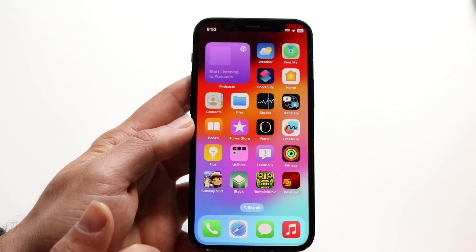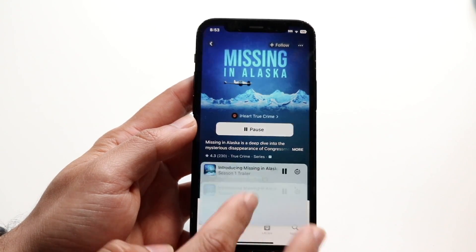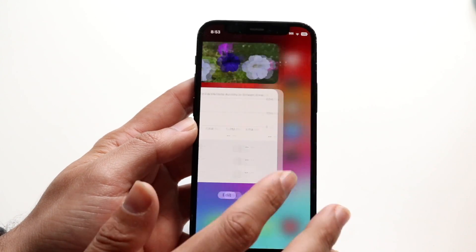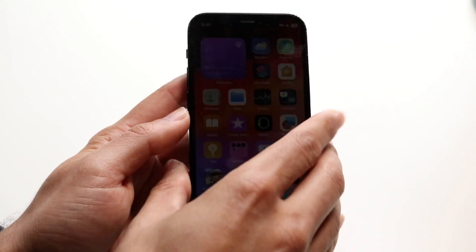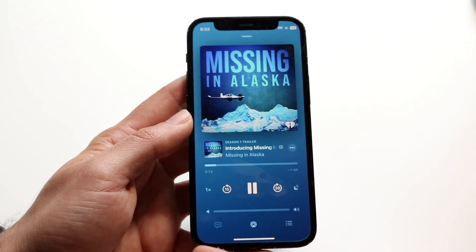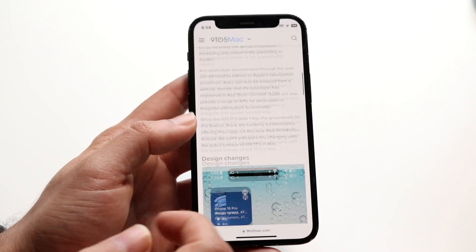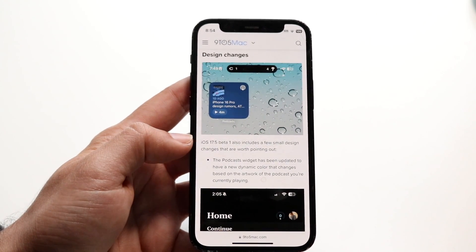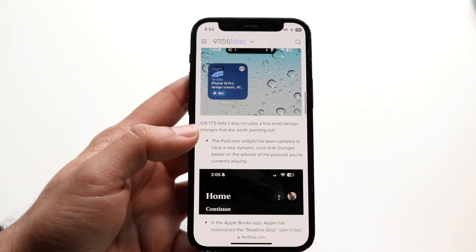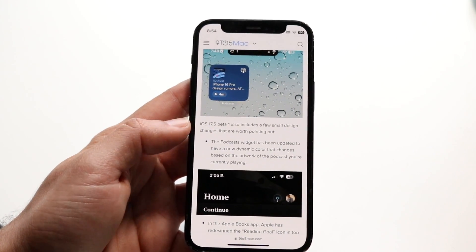So if I listen to this, I can hop out and this should change — I'm not sure why it's not changing right now. I guess it's not even really playing, but it should start changing. There are lots of glitches happening. But you can see from 9to5Mac what this basically looks like. It says iOS 17.5 beta 1 also includes a few small design changes worth pointing out — the podcast widget has been updated to have a new dynamic color, which is a very cool thing.